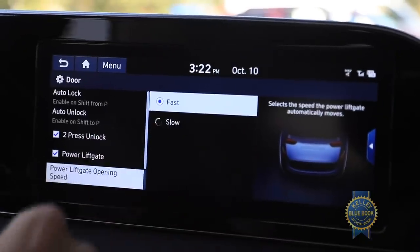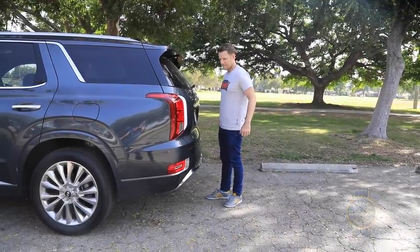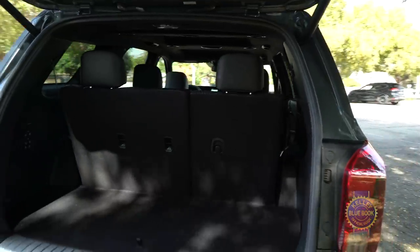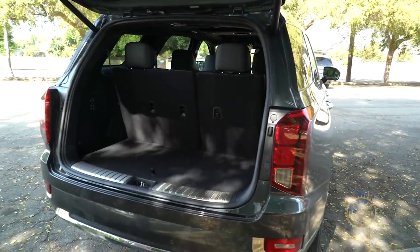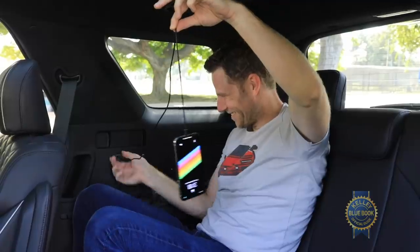Why would anybody choose the lower liftgate speed? Maybe to protect their children from inadvertent liftgate mishaps. While on the topic, the Palisade's family cred is bolstered by features parents and children will love. There's a seat belt indicator so the driver can keep tabs on rear seat passengers — safety first. Up to seven USB ports grace the cabin.